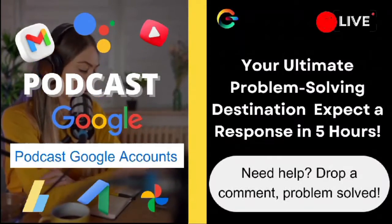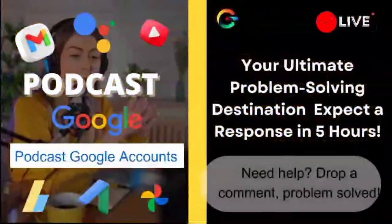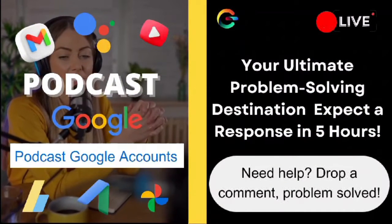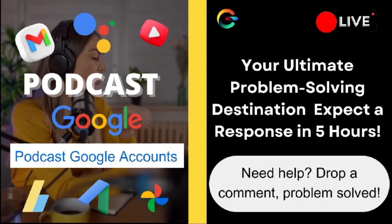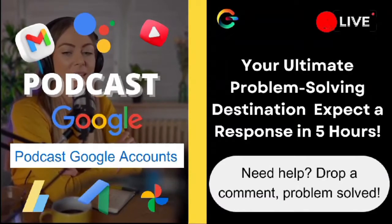Dan Neal, I'm so sorry to hear you're having trouble with your purchase. That sounds incredibly frustrating, but don't worry — we're here to help you figure it out. First things first, it's good to know that not having YouTube Premium shouldn't affect your ability to watch a movie you've purchased. So let's look at a few steps you can take to resolve this issue.